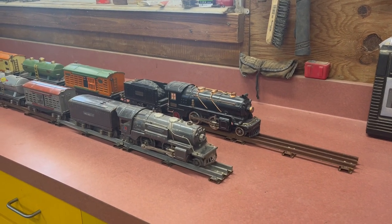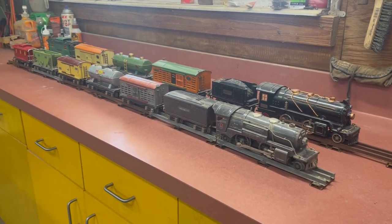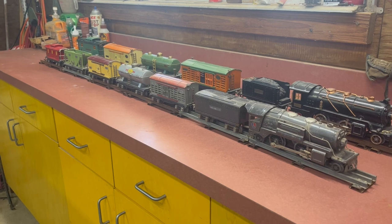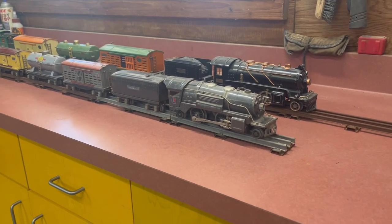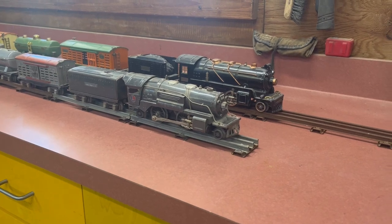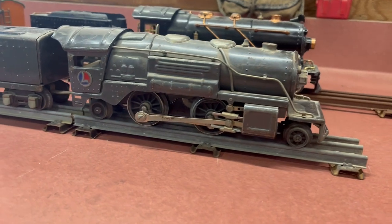Hey everyone, welcome back to Failure at Retirement. Today I wanted to compare these two pre-war trains because their size is so drastically different. Let's take a closer look — we'll start with the one in front.